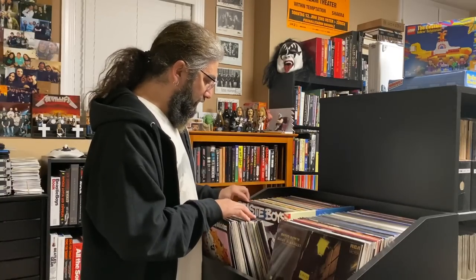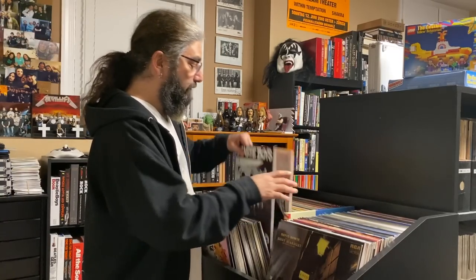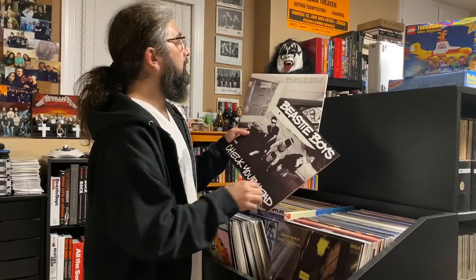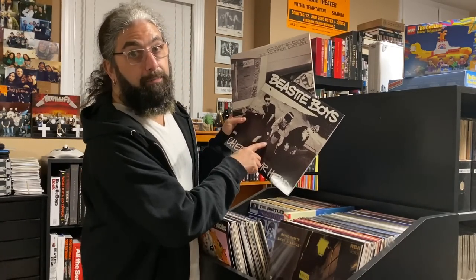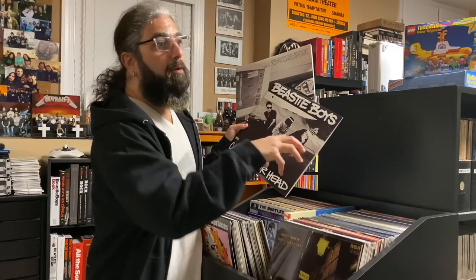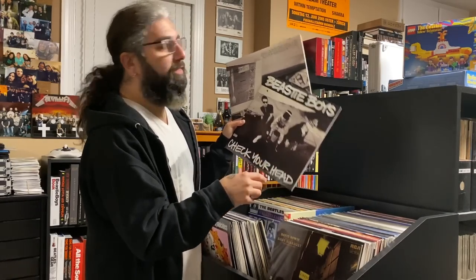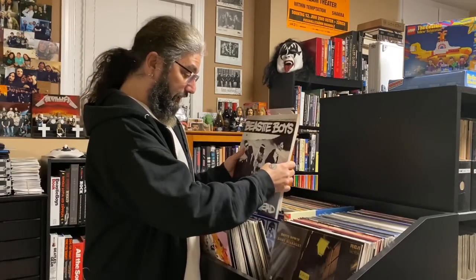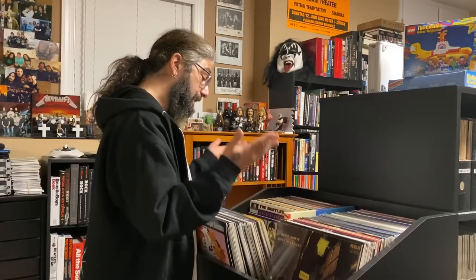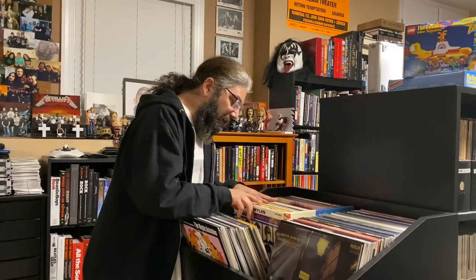And then these are their two follow-ups — my two other favorite Beastie Boys albums: Check Your Head and Ill Communication. I love both of these so much. This is when they started to pick up their instruments and fuse their punk rock background with the hip-hop stuff they were doing, and kind of became a real band as well as hip-hop guys.